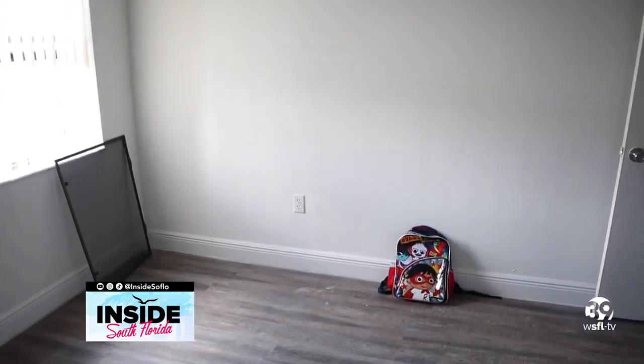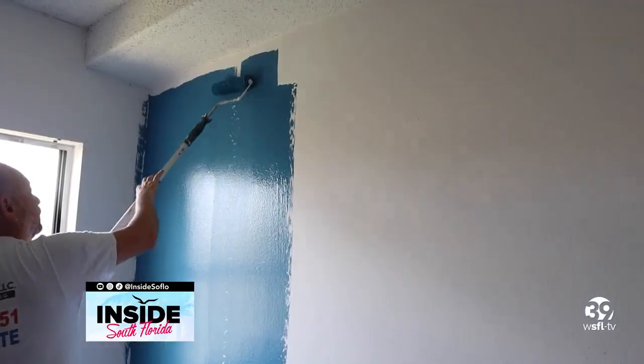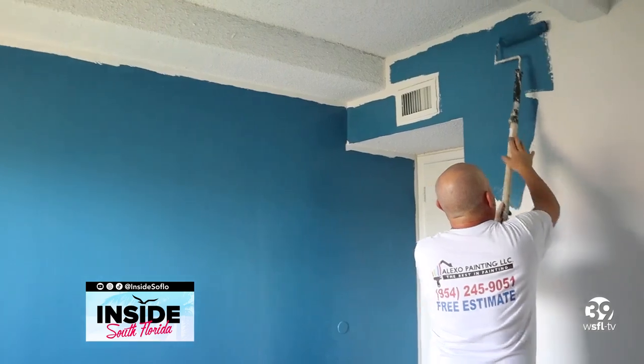This empty bedroom will become the coolest room, straight out of a superhero comic book. With Batman as our inspiration, I began the makeover by having some of the walls painted in dark blue. I have a special mural planned for the rest of the walls.